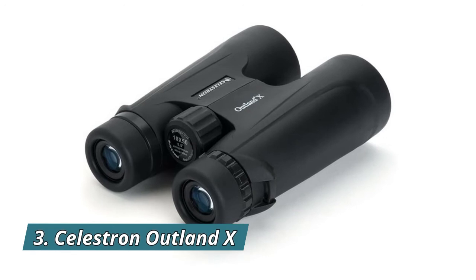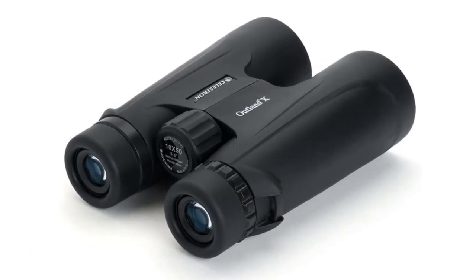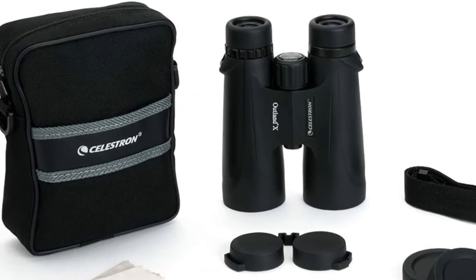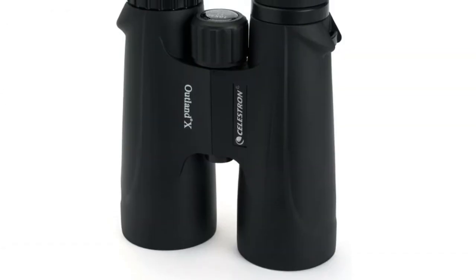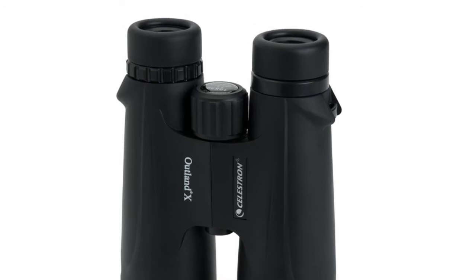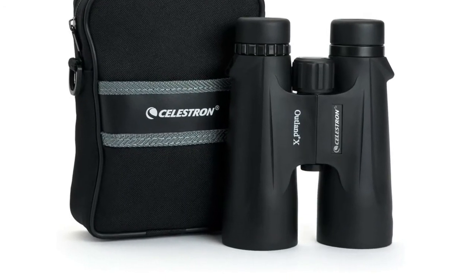Number 3: Celestron Outland X. Multi-coated optics help obtain high resolution and high contrast views, while the prisms made of BAK-4 glass will give you enhanced color fidelity. Enjoy crisp, detailed views and dependable performance with the Outland X all-around binocular. Designed to withstand all weather conditions, the Outland X has been filled and sealed with dry nitrogen gas for rigorous outdoor use without internal fogging of the lenses.